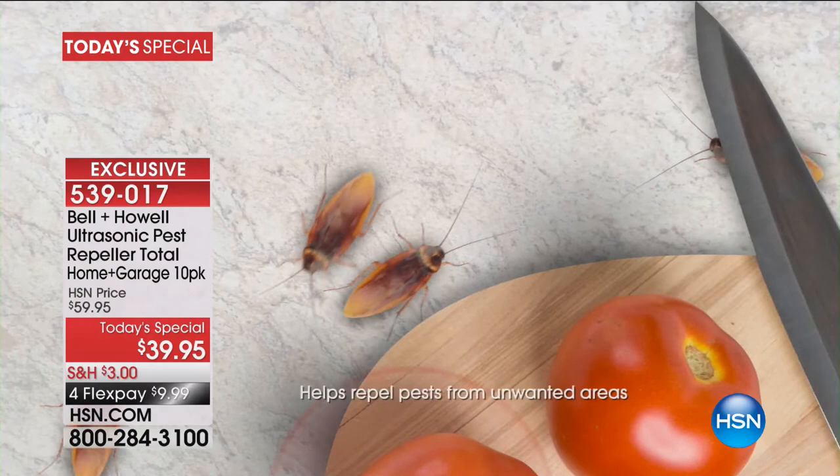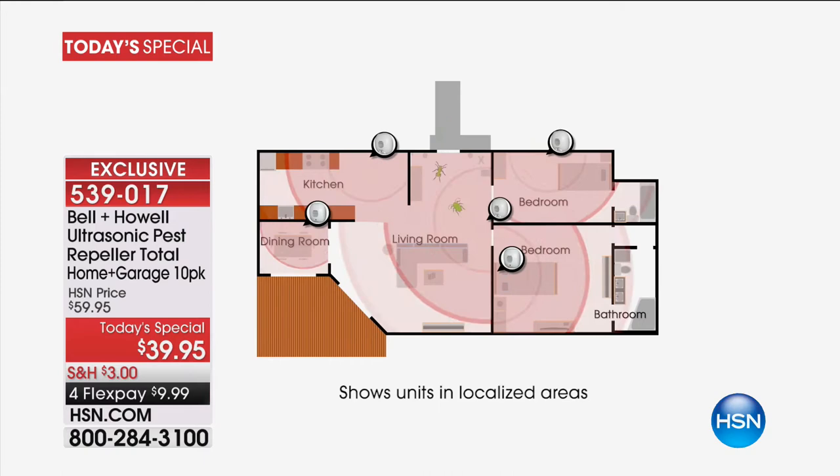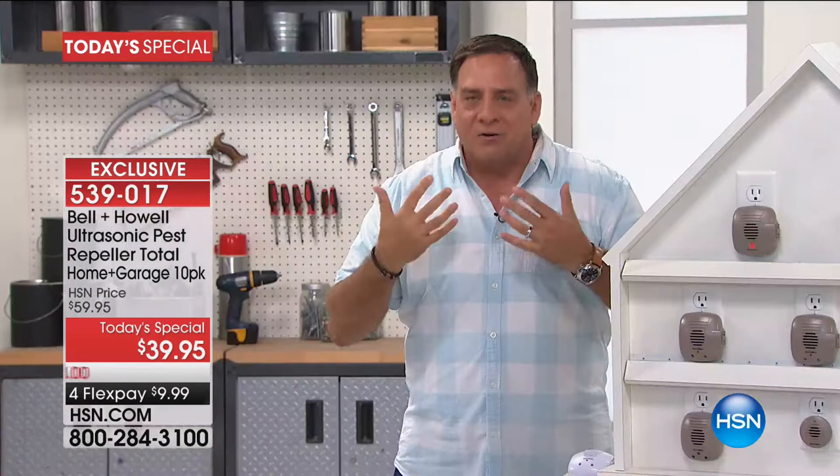Ultrasonic sound waves start coming out immediately. Those sound waves echo off any solid surface in the room — doors, walls, furniture — that sort of thing. That's why you never put them behind your furniture. But when those sound waves encounter the rats, mice, ants, roaches, and spiders, they hate it. It's such an abhorring sound to them that they want to leave the area. That's why we tell everybody you want one in every single room in the house.